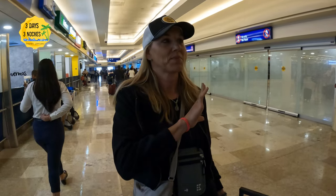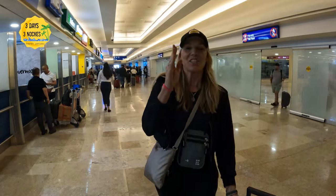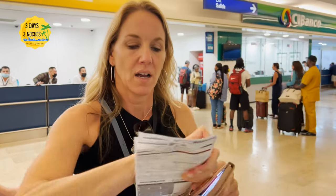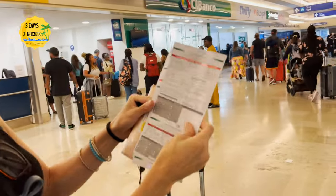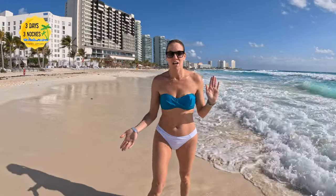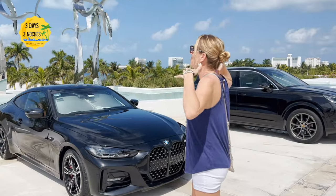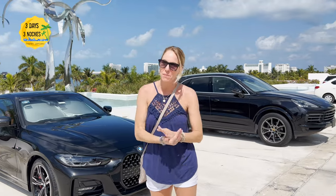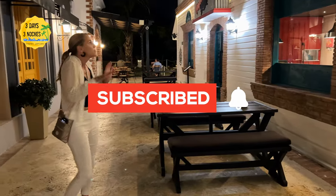I have several detailed videos about the Cancun airport in the description below, covering more about e-gate lines versus staff lines and what to expect overall when you arrive and depart. If you're new to our channel, Three Days and Tres Noches, we bring you honest resort reviews, travel tips, and information like this about the destinations we go to, so please consider subscribing.